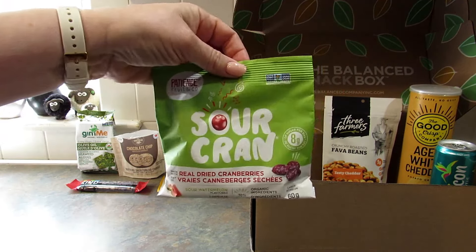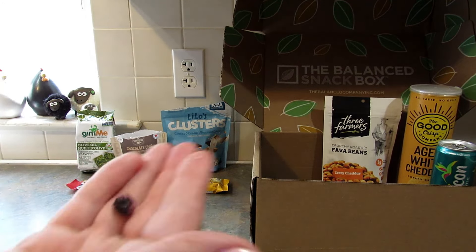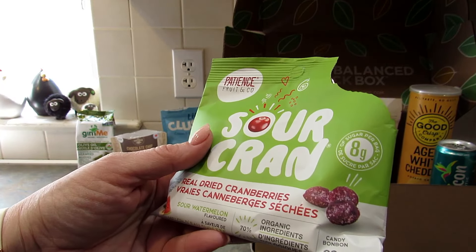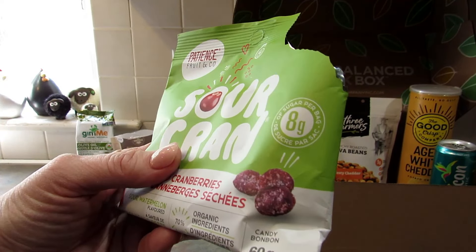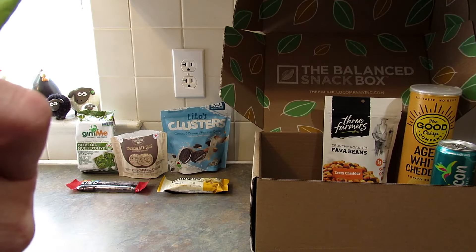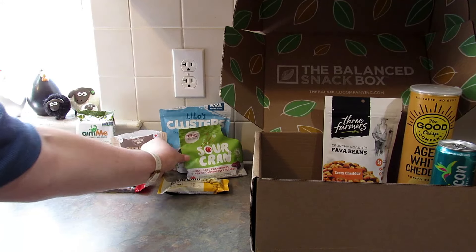Next up, Sour Cran — real dried cranberries. I don't like dried cranberries, but my son does. I'll go ahead and open these up. This is what it looks like. Oh, these are sour watermelon flavor. Oh, they're sour — woo! They're only eight grams of sugar per bag. My son will love these. They are too sour for me — I'm a wimp when it comes to sour and spicy.